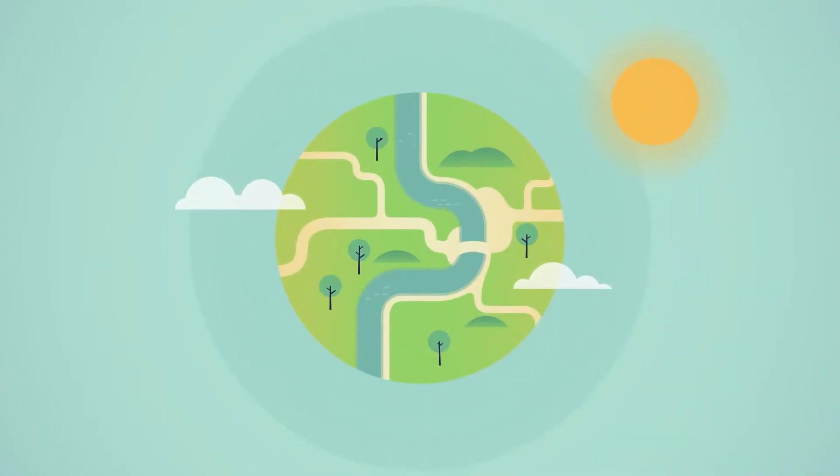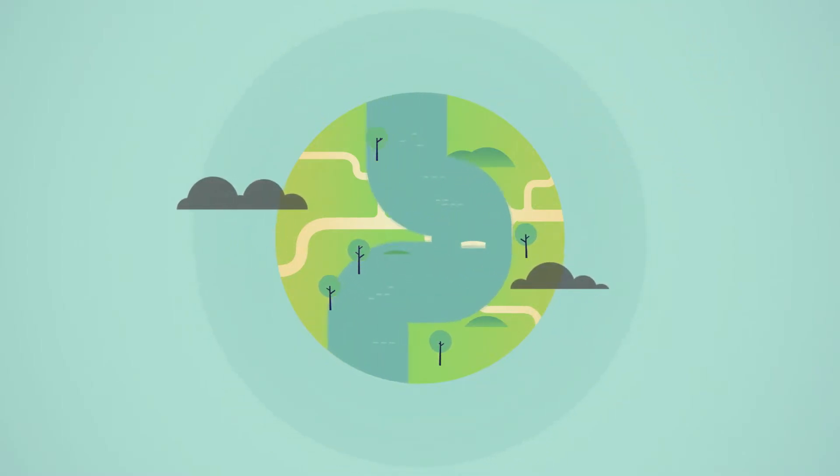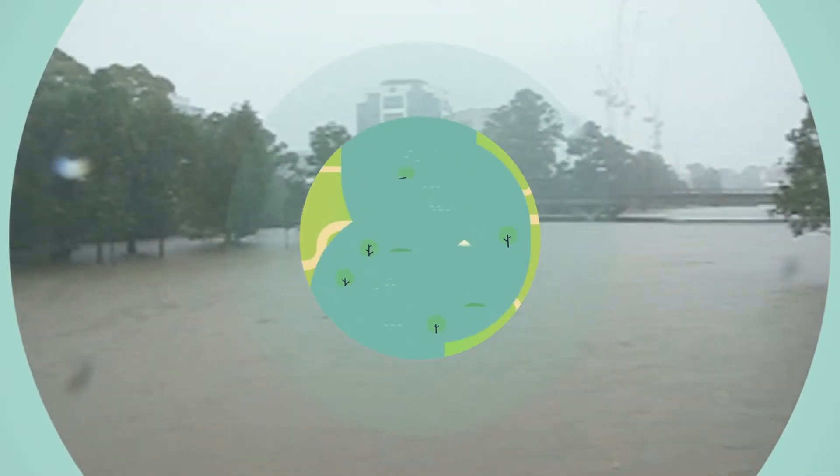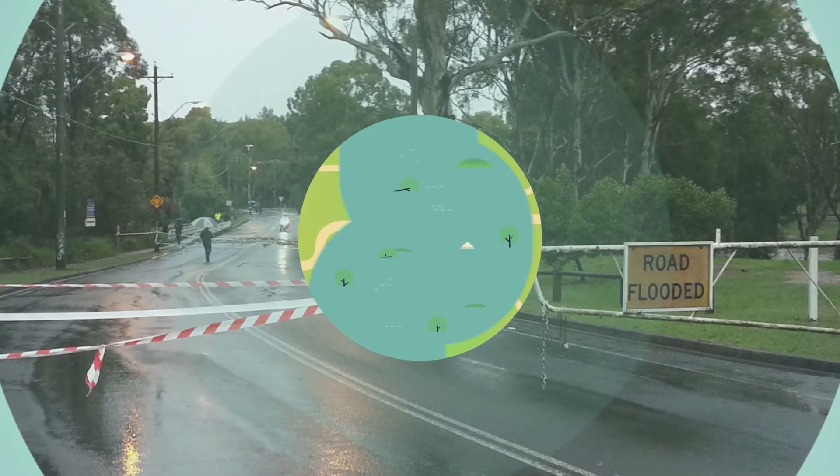Our rivers are normally beautiful places to relax and enjoy life. However, this quiet river could also become life-threatening during intense rainfall in less than 10 minutes. You can imagine the potential risks to people and damage to assets that can bring.